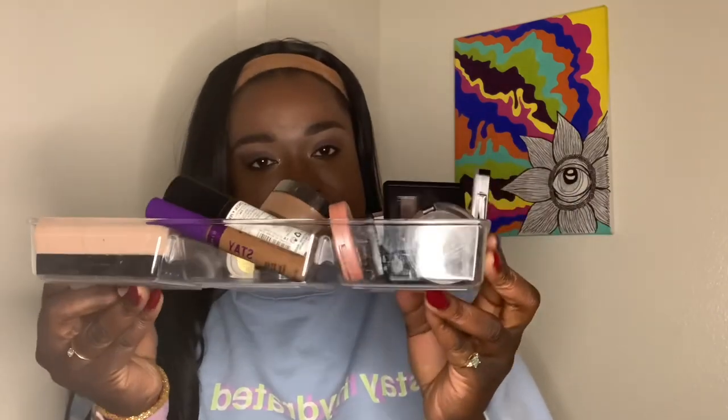I forgot one thing I wanted to show you that I pick up from the dollar store — it's just a makeup organizer. I don't really know what to call it, but it's just a makeup organizer and it looks like this. This holds all of my makeup. I do practice minimalism, so this is all of my makeup, except for the three palettes that I also own. I love these.